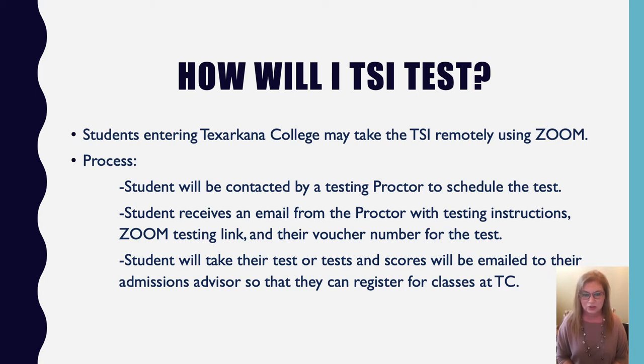Once you've established your time and day, the proctor will send you an email with all your testing instructions, what you need for the day, the link to your Zoom meeting, and your voucher number. The voucher number identifies which test you're taking. When you finish, the proctor will email your test scores to the admissions advisor who gave you your ticket, and they'll help you get registered for your classes.